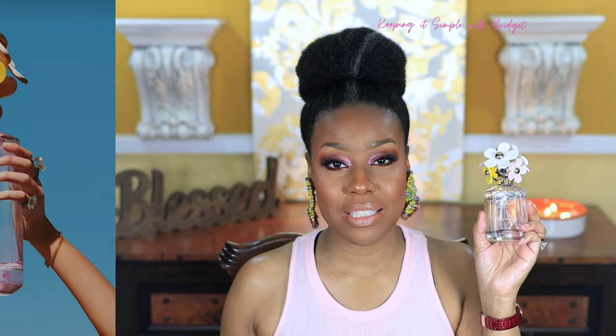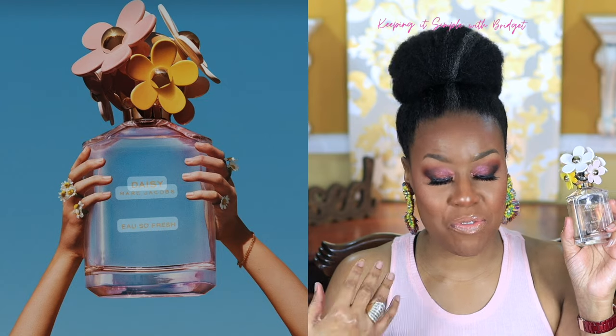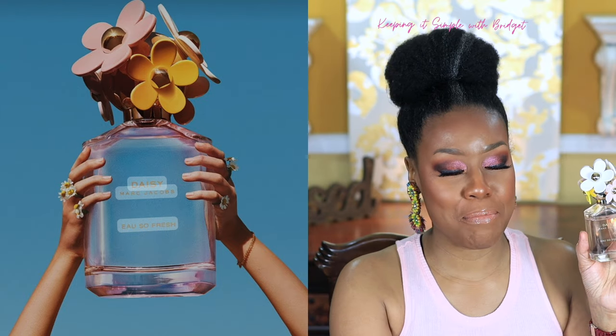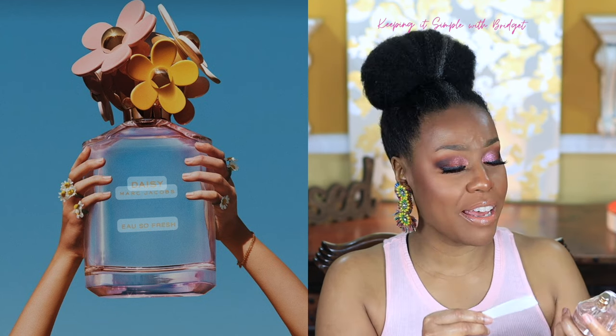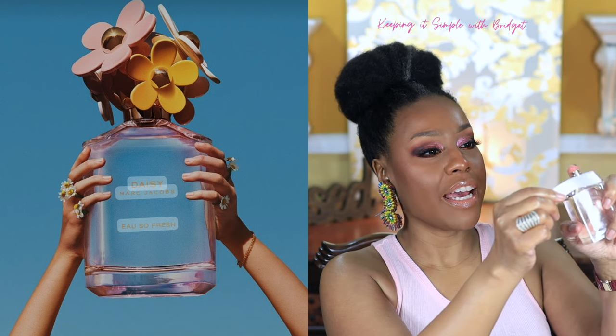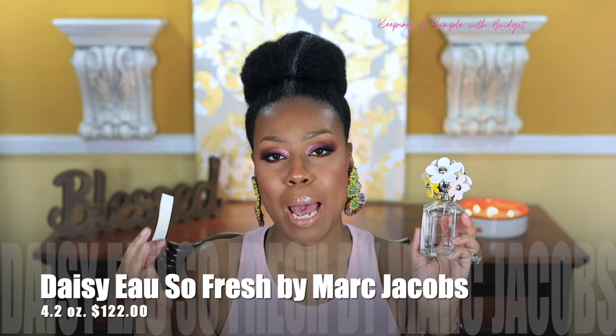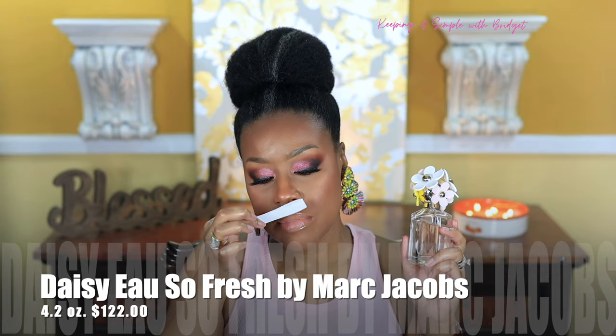Next up I have Oh So Fresh by Marc Jacobs. If you've been following me for a while, you know this is a ride-or-die fragrance of mine — I love it. This has got to be maybe the fourth or fifth bottle I've had over the years. It's an awesome take on a fruity floral with a bit of a fresh take as well. You're going to get some raspberry and grapefruit. In the middle notes, you're going to get jasmine, rose, apple blossom, and lychee. Lychee smells so good — if you've never smelled it, definitely check it out.